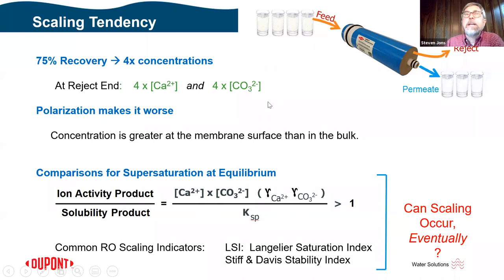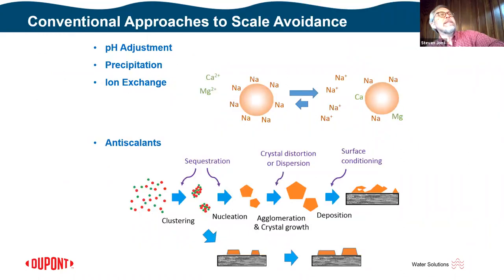The situation is actually worse than that because of concentration polarization. Water flowing toward the membrane — some passing through as permeate, while ions that can't cross must diffuse back into the bulk — inevitably results in a higher concentration at the membrane surface than in the bulk. Even accounting for polarization, we can calculate whether scaling will eventually occur, though those calculations don't fully account for the kinetics of the scaling process or the dynamics within the element.